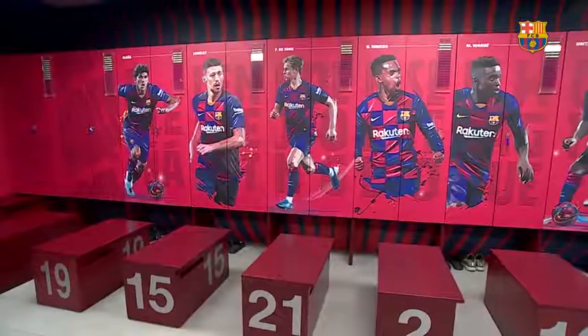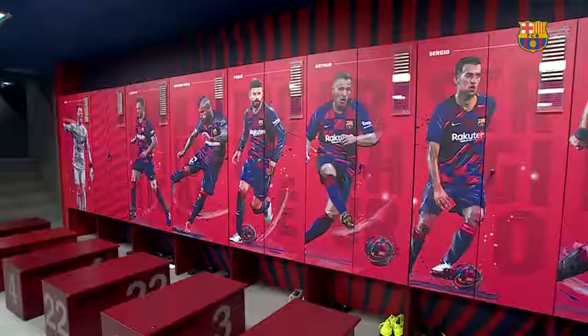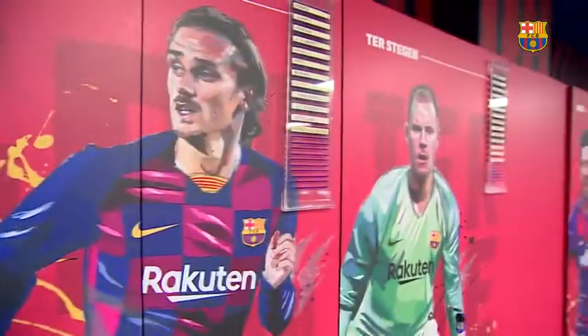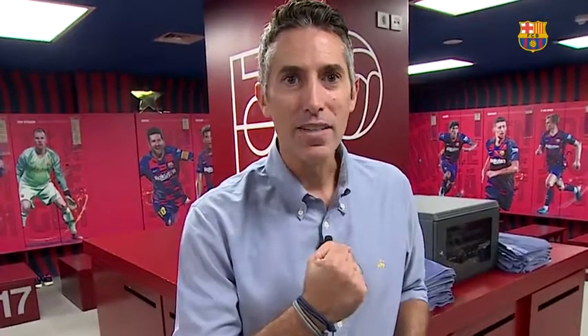So as you can see, amazing new artwork for an amazing group of players. Okay guys, so that's it for today. Thank you for joining us. Remember, if you liked the video, subscribe, like, comment, share, retweet, all that stuff, and Forza Barca.